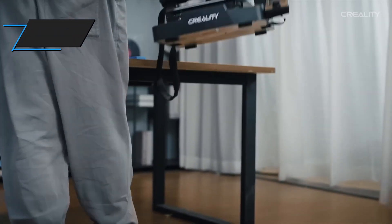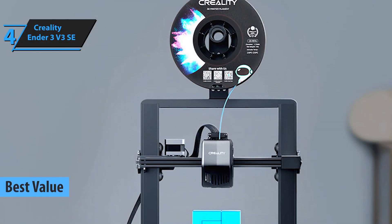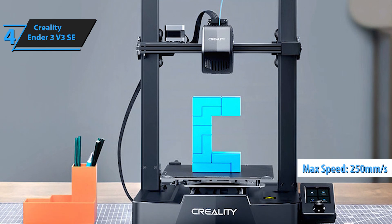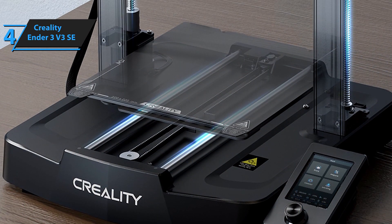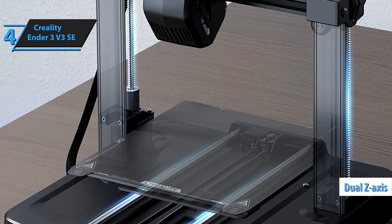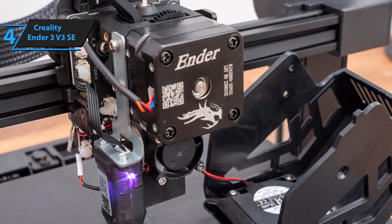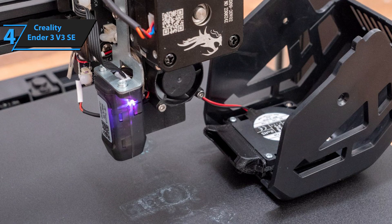For all you value hunters, the Creality Ender III V3 SE is the 3D printer to beat. Right off the bat, the printing speed is fantastic — the exact max speed is 250mm/s, making this printer so much faster than many of its peers in this price range. You'll be getting your projects done in record time. The dual Z-axis feature is another highlight: two lead screws instead of one, which helps prevent the annoying wobbling that can ruin a print. It's like having stabilizers on a bike — it just keeps everything steady.